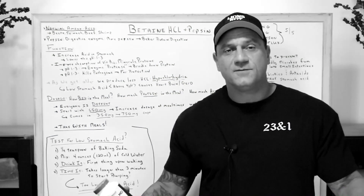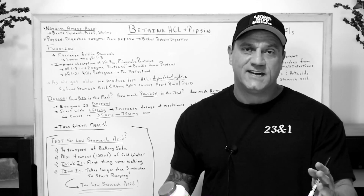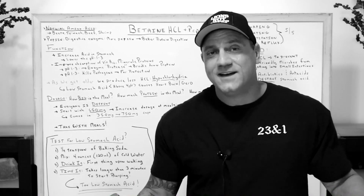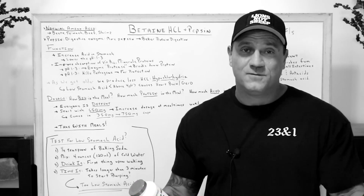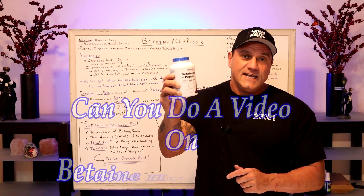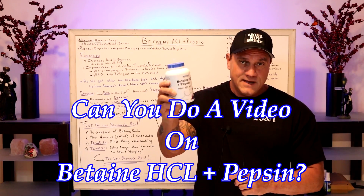Somebody wrote in and thank you very much to the viewers who write in. I really appreciate it because I've done a lot of videos and sometimes I run out of ideas myself. So when a viewer wrote in and asked if we could do a video on betaine HCL with pepsin, that was great.